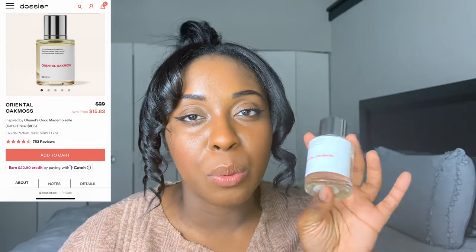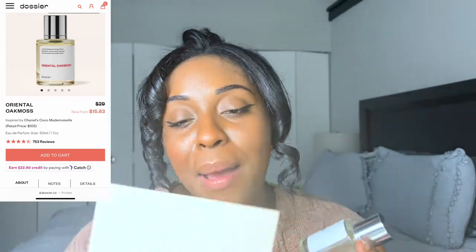The first one I have for you is Oriental Akmas. This is 1.7 fluid ounces. I'll pull the price below. This is inspired by Chanel Coco Mademoiselle. I chose this one because I actually do have this perfume and it took a while to grow on me, but I just want to see if it smells the same. I'll put the top notes, middle notes, all that good stuff. Check out my other Dacier videos and definitely use my code in the description box below.